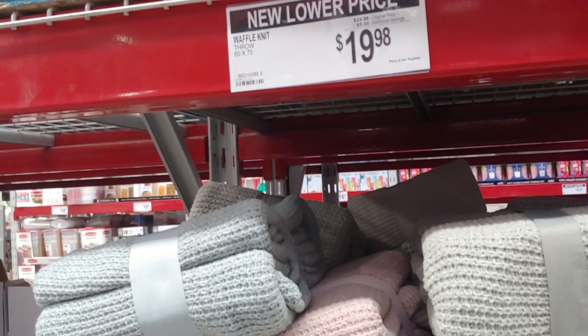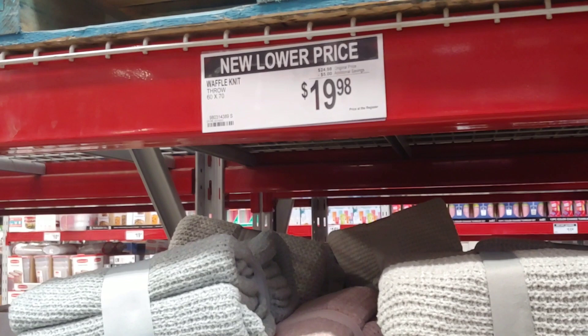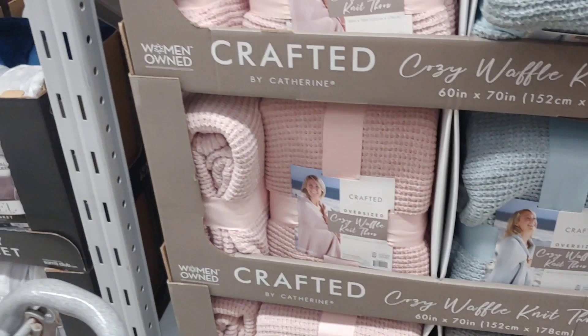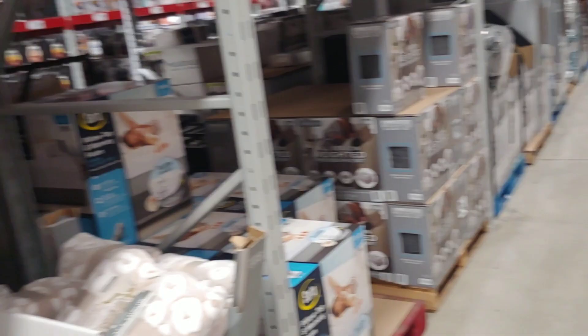Here's a price reduction on a waffle knit throw, 60 by 75 inches, with additional savings. If you're looking for throws, there's a cozy waffle knit throw — it's a lady-owned business, folks. That's the only one on this aisle. This is more of a home goods type of place — comfy couches and things like that.